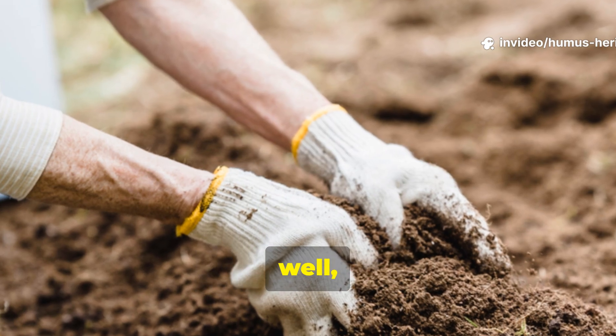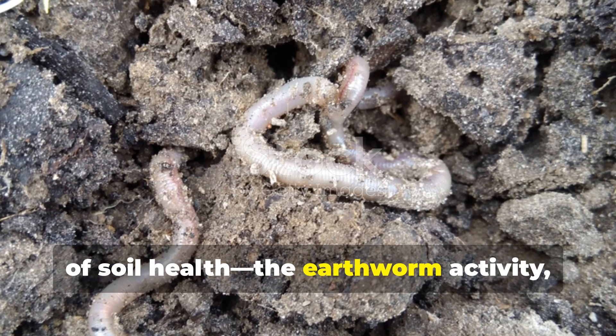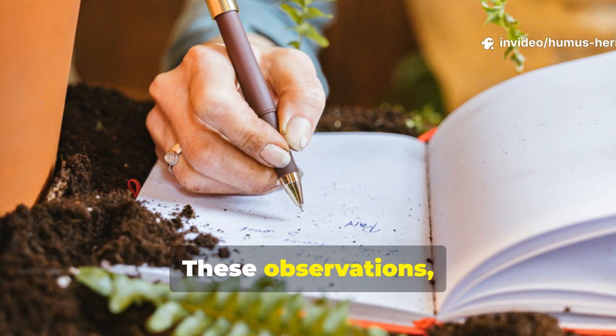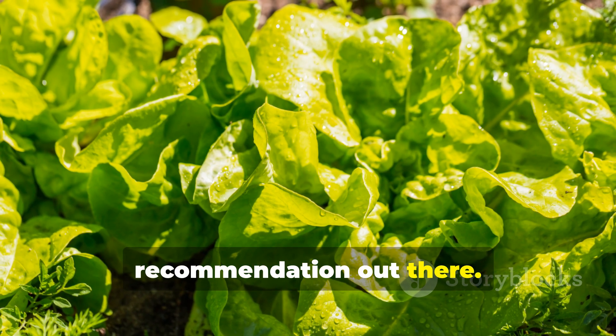This knowledge empowers you to become a more observant, intuitive gardener. You'll start noticing those subtle signs of soil health — the earthworm activity, the rich earthy smell, and the way water soaks in rather than running off. These observations become your garden management tools, and they're honestly more reliable than any fertilizer schedule or product recommendation out there.